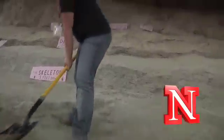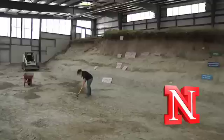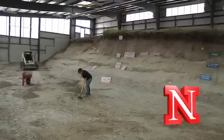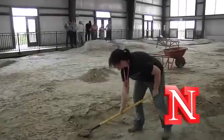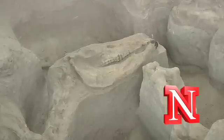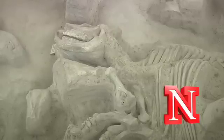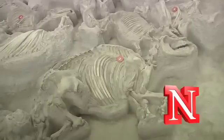We're standing in the new Hubbard Rhino Barn, and this new building covers an area 10 times larger than any that we've had available to us before. The skeletons in the ash bed are so fragile that we can't uncover them out in the weather. One rainstorm would be enough to destroy these completely unique, one-of-a-kind fossils. And we're out of the rain.